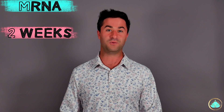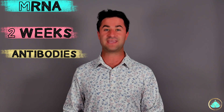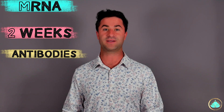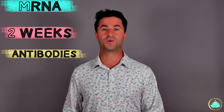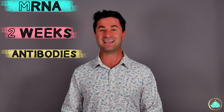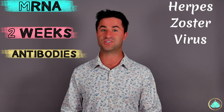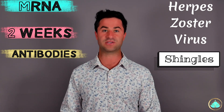Getting these mRNA vaccines weakens your immune system for about two weeks, because during this time period your immune system is busy creating all of those COVID antibodies. Your immune system can't cover all the different areas it needs to at once, so while it's busy creating new COVID antibodies, it's less capable of keeping that herpes zoster virus in check, which leads to the formation of shingles.